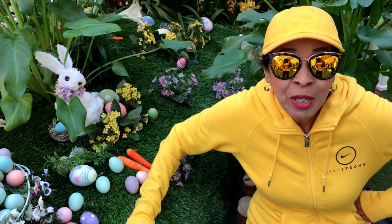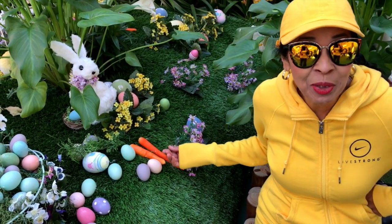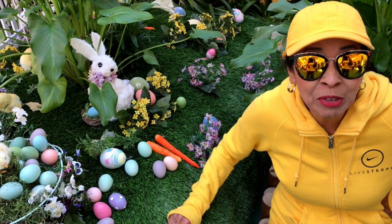Hi boys and girls! You want to go on an Easter egg hunt? Look at all these Easter eggs! You're going to be counting Easter eggs!